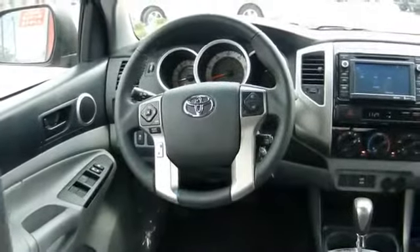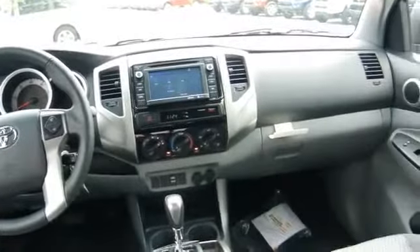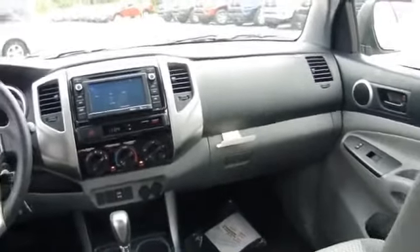On the inside you'll find child safety locks, a trip computer, air conditioning, power door locks, power windows, and power steering.